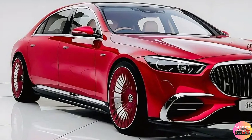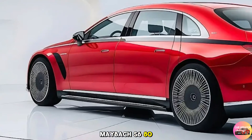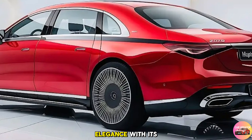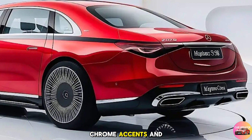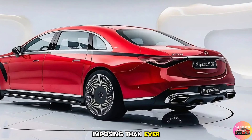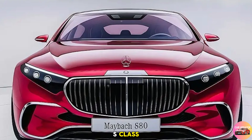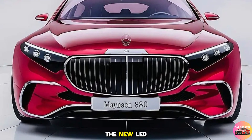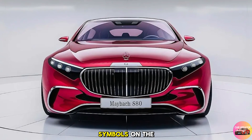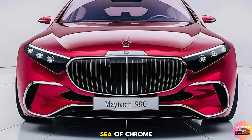Let's explore what makes this flagship sedan the crown jewel of the Mercedes lineup. From the moment you lay eyes on the 2025 Maybach S680, you know you're in the presence of greatness. The exterior is a masterclass in elegance, with its elongated body, chrome accents, and the iconic Maybach grille, which is now larger and more imposing than ever. The Maybach emblem proudly sits on the hood. Up front, the new LED digital light headlights offer stunning illumination and project symbols on the road to enhance safety. The grille is a work of art with vertical slats that seem to float within a sea of chrome.